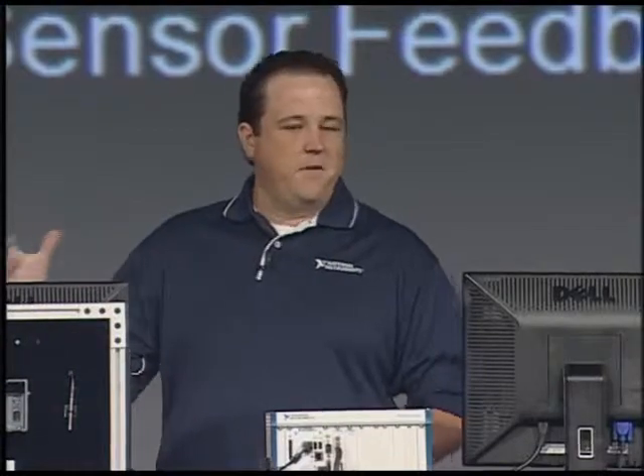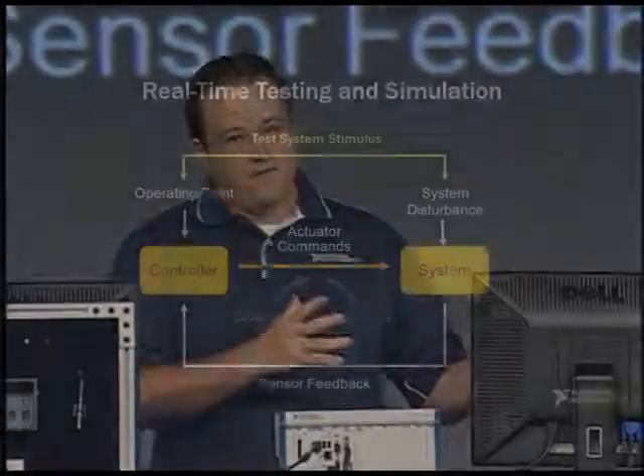When testing embedded control systems, the closed-loop coupling within the system makes it impossible to fully test the embedded control device without the rest of the system. Unfortunately, safety, availability, or cost considerations can make it impractical to perform all of the necessary testing using that complete system.